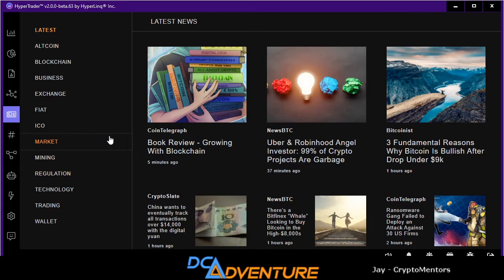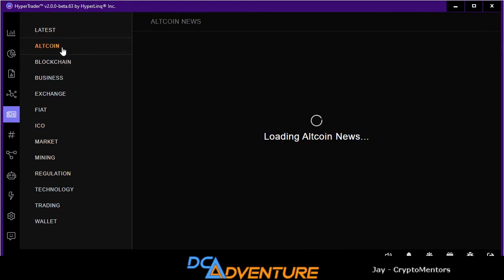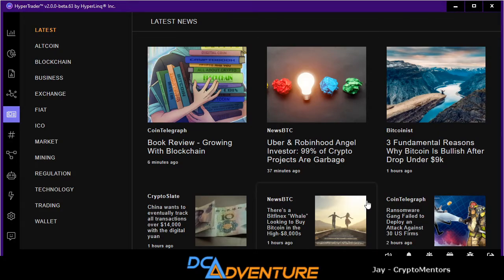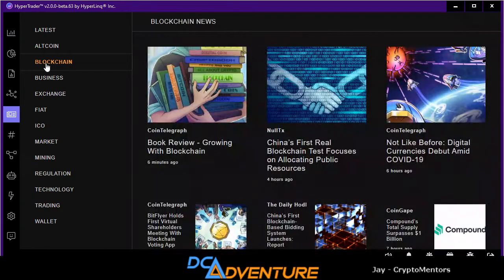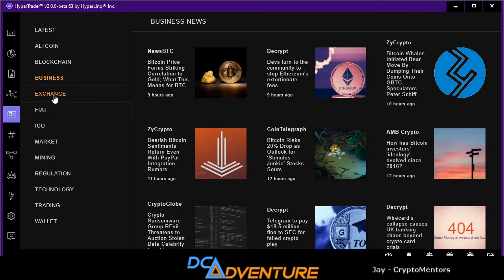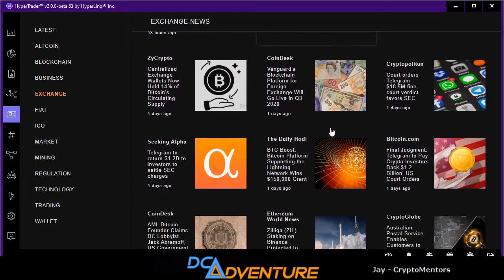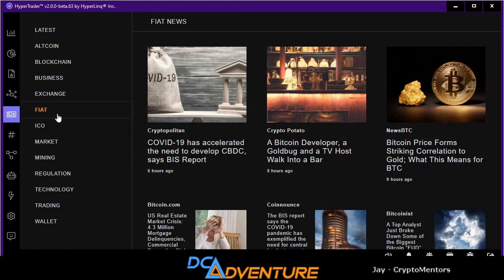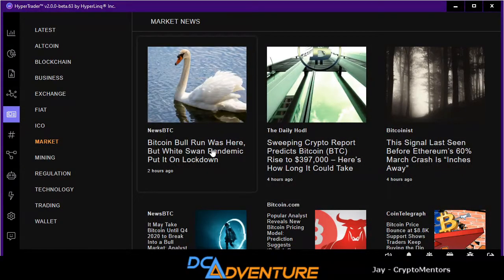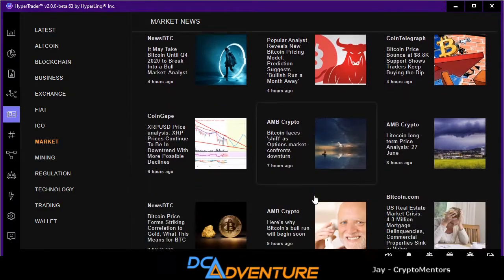One of my favorite things is the news. Look at all the different tabs — you can go and just look at altcoin news and it shows you everything, the newest latest stuff. Click the latest tab and it'll bring up everything that came out within the last couple hours. Any news regarding blockchain, business, exchanges, fiat, new ICOs — it's all there. COMP just had a massive run. Anything with markets — I just love it, everything's right here.